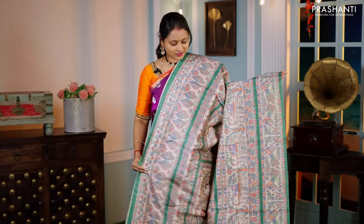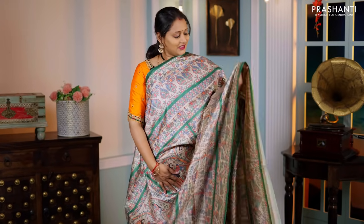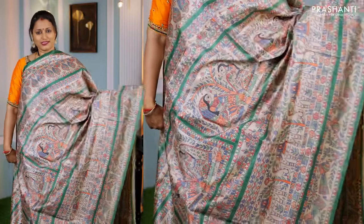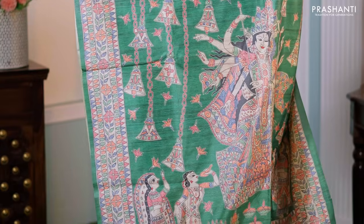Beige with green — another beautiful saree with all-over Madhubani prints. This has a contrast selvedge with beautiful Madhubani prints running all over the saree, a printed pallu, and a plain blouse with Madhubani prints on the sleeves — priced at ₹1,250.